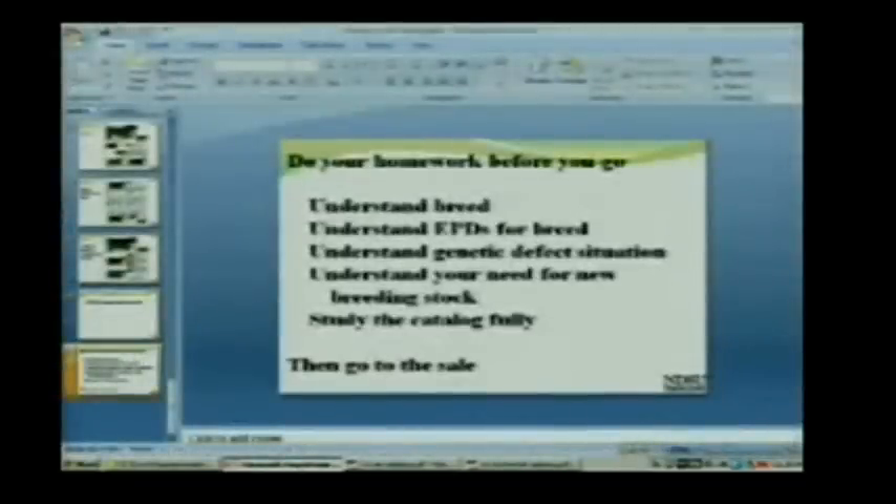So what's the bottom line? Do your homework before you go. Before you ever look at a sale catalog, understand the breed you're interested in, understand the EPDs for the breed, understand the genetic defect situation, and write a good job description for the bulls you want to buy. After that, study the catalog fully and have a good idea of what you're going to do before you get in the car. Don't go to the sale until you've done all these things — unless you're planning on leaving your checkbook at home. Do those things first, then put your checkbook in your pocket, and go to the sale.